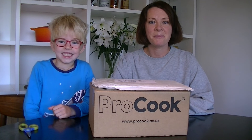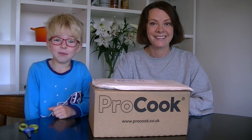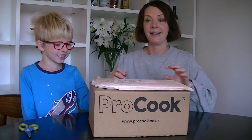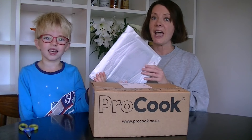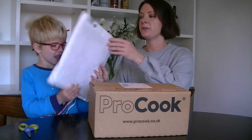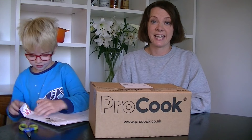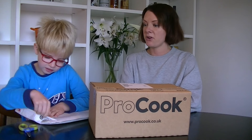Hi there, welcome to our unboxing for the month of October. Every month Rylan and I open the competition prizes that we win on camera. This is the first one we've got — we've got two parcels here, both for Rylan. So if you start by opening that one there, exciting times. You might remember that in September Rylan didn't get any parcels of his own.